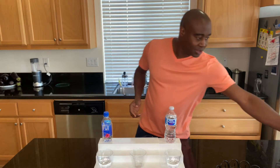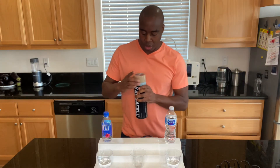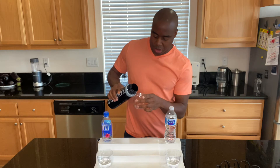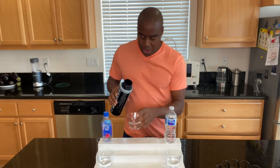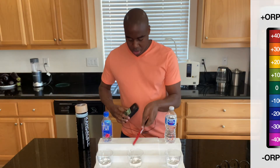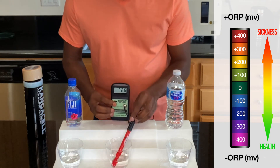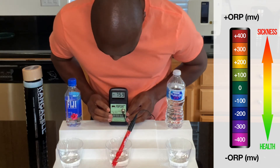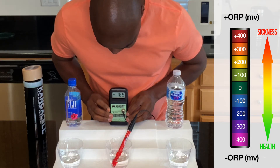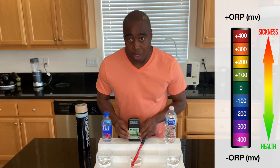Is there water that is an actual antioxidant? Let me go ahead and pour a little bit here and test this out. And look at that — we are getting a negative 770. So this is the actual negative number, which means it is great for our health. It's going to be that antioxidant that we're all looking for.